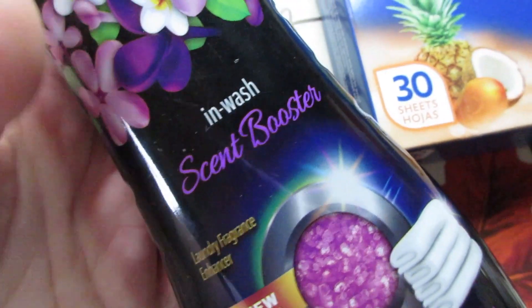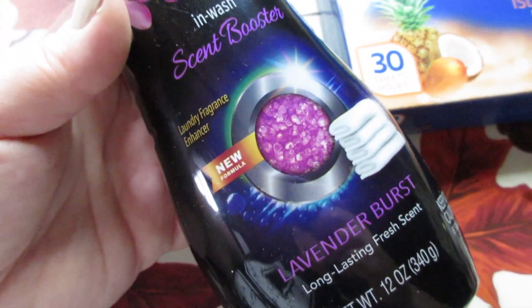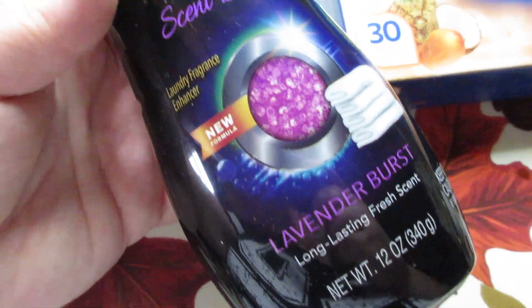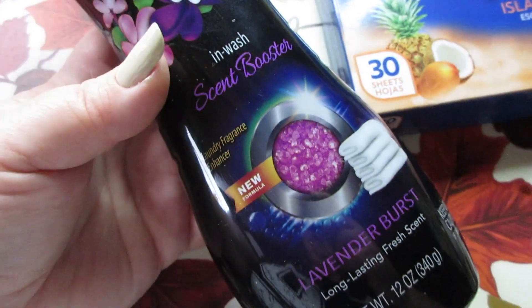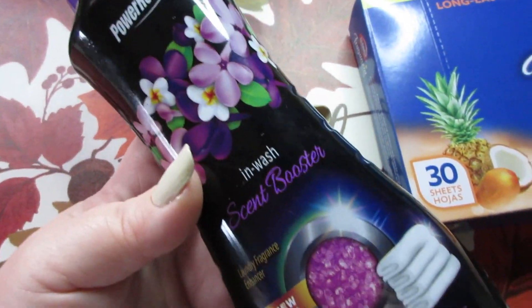I picked up the Powerhouse Wash scent boosters in lavender burst. Not my favorite scent, but it's 12 ounces for a dollar, so it's a really good deal. The packaging is cute. It does smell of lavender pretty strong, but mixed with my other scent boosters I think it'll be fine.